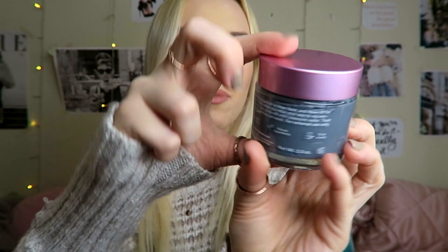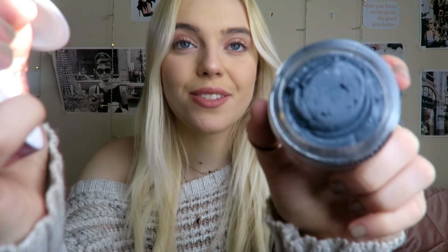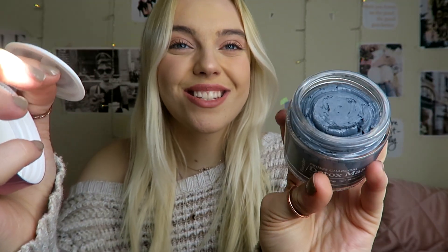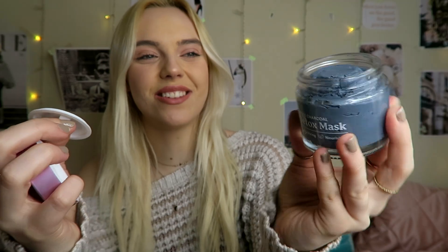Oh my god, this looks so good — it feels so luxurious! I love the consistency too — it looks really fluffy and fun, I love when masks are like that. This was released on February 25th and I am so excited. I love Fleur & Bee — I've used a lot of their products, their moisturizer, their eye cream. I actually ran out of them because I use them so much. Totally check them out — the link is down below. Make sure to check out their mask, they are great, I absolutely love them.